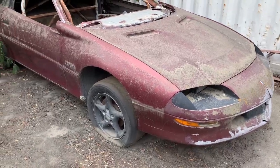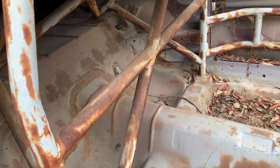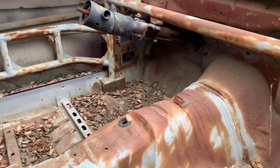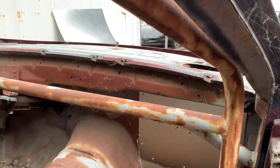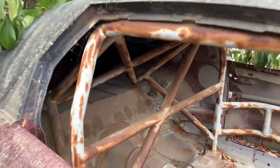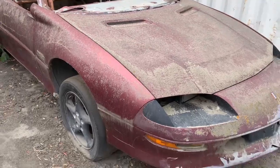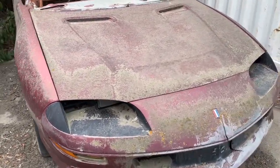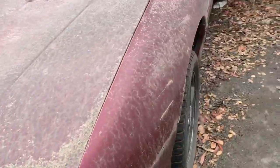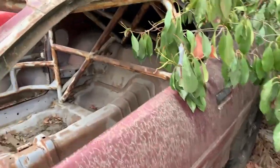This Camaro is all set up with a cage. The cage was installed but they just never ran the car. Somebody's got to need one of these with a cage already in it. Parts are removed from it to set it up as a race car — this would make a really good race car. The front end got smacked a little bit, no problem, there are lots of front bumpers here. It's a T-top car, and the door actually opens.